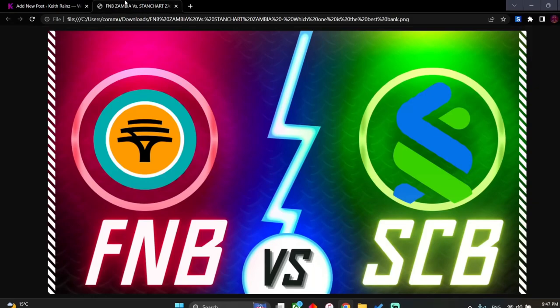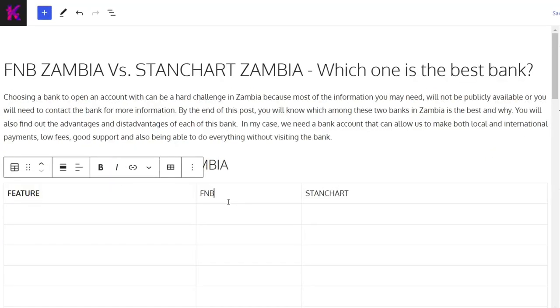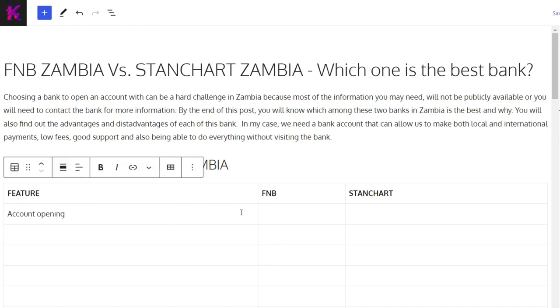FNB versus Standard Chartered. The first thing we're going to talk about is account opening — how easy is it to open an account. When it comes to opening an account, it's easy to open one with either bank, but for FNB, as far as I know, you need someone — more like a relative — who has an FNB account to act as your referral. You cannot open one on your own, and you have to visit a branch.